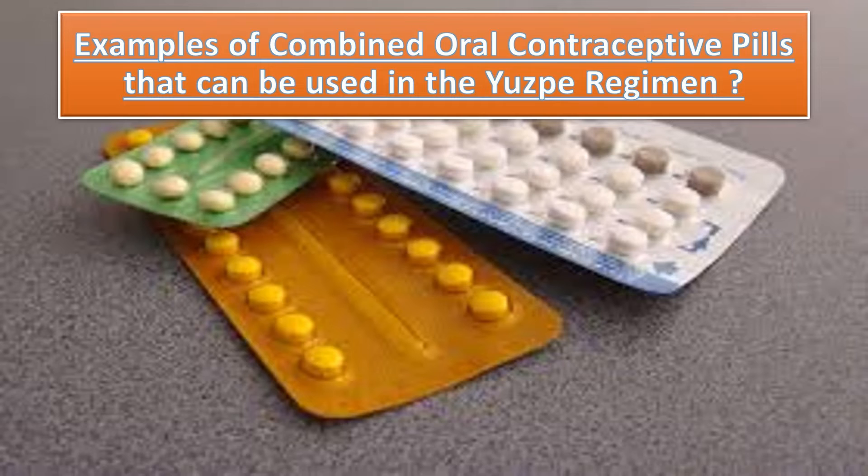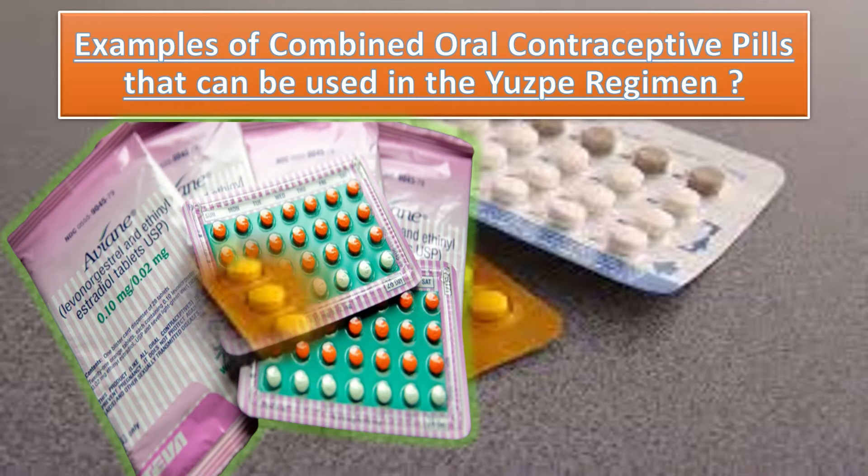What are the examples of combined oral contraceptive pills that can be used in the USP regimen? One example is tablet Avian. If the birth control pill Avian is taken, it contains 0.02 milligram ethinyl estradiol and 0.1 milligram of levonorgestrel. In that case, we have to advise the patient to take 5 tablets per dose and then repeat that dose. Because the 5 tablets will give 0.1 milligram of ethinyl estradiol and 0.5 milligram of levonorgestrel per dose.